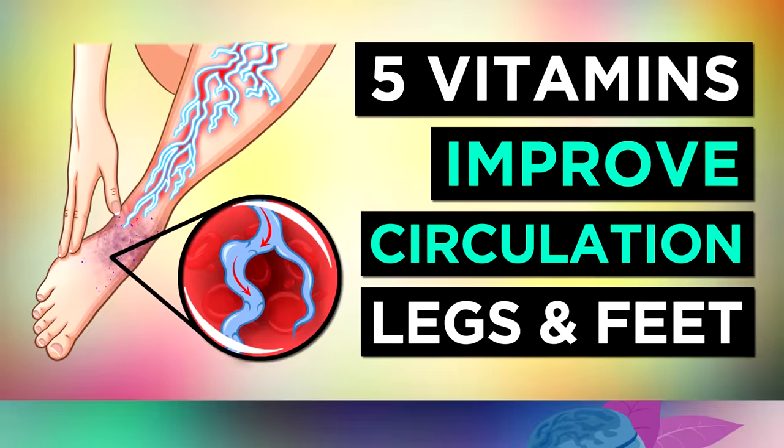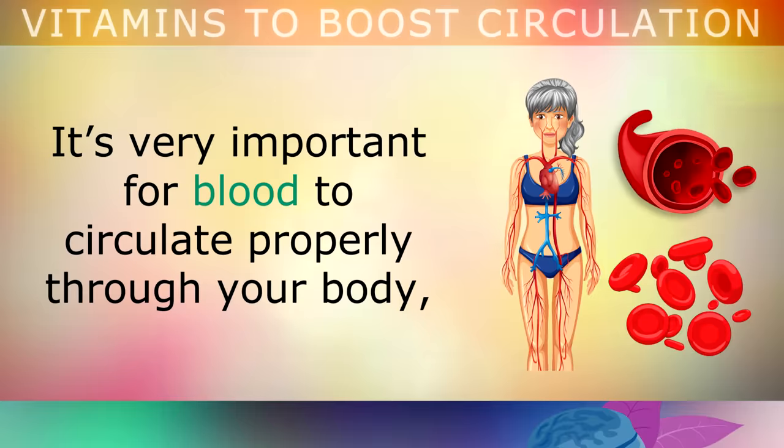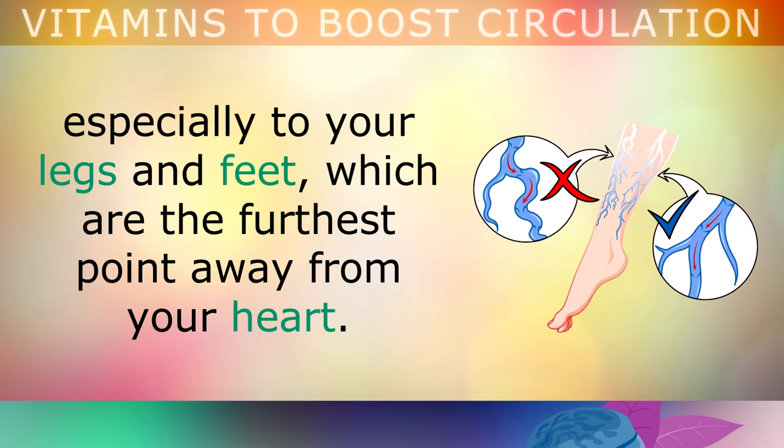The top 5 vitamins to boost circulation to your legs and feet. It's very important for blood to circulate properly through your body, especially to your legs and feet, which are the furthest point away from your heart.